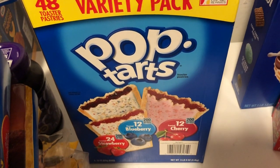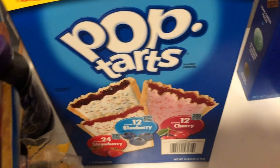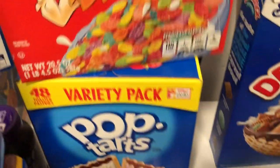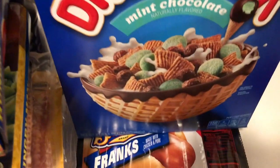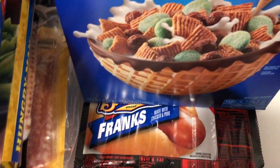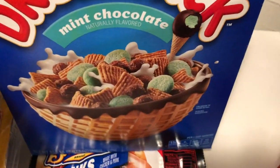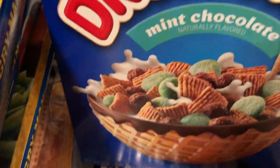I have some Ballpark hot dogs — I believe I have two of those. I have some Fruity Pebbles. And this is something new — my daughter picked out this cereal. She's never had it before. It's the Drumstick cereal, supposed to be like the ice cream, and it has mint chocolate in it. The little green pieces you see are the mint chocolate. I don't know how that's going to taste, but she picked it so she's going to eat it — we don't waste food in this house.